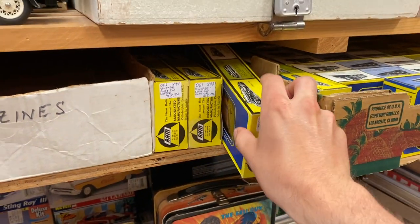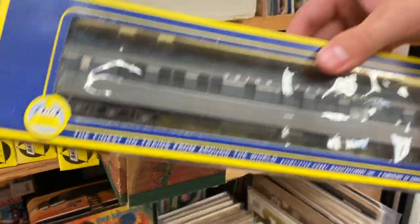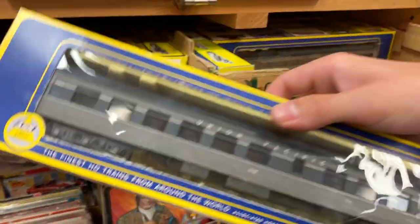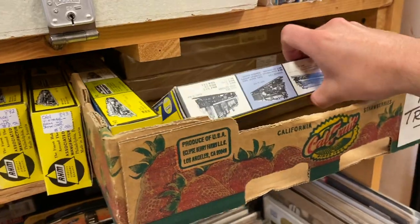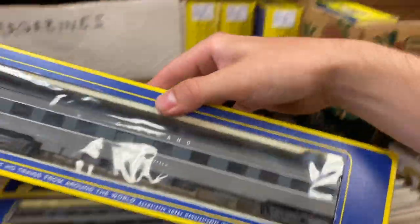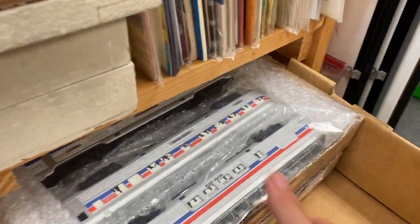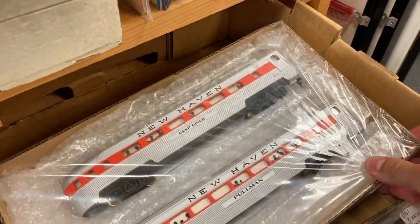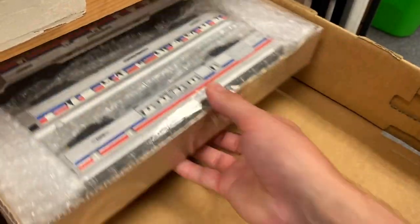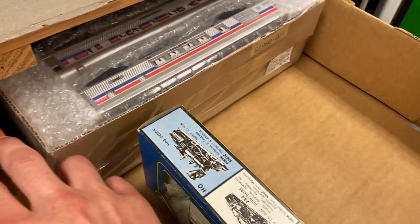Down here they had a whole bunch of AHM rolling stock. They had a few freight cars but then the thing I was not expecting to see was an entire Union Pacific Overland passenger car set - really just not the kind of thing I would expect to find in an antique store. Behind that they had a couple of Mantua Tyco sets - an Amtrak and a New Haven set all in the box, and a couple of freight cars as well as an old Tyco Chattanooga caboose.